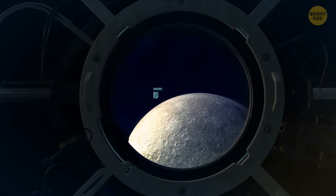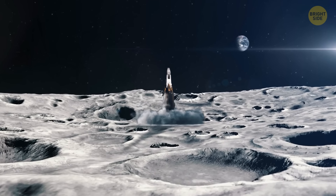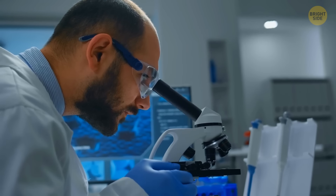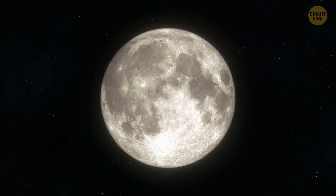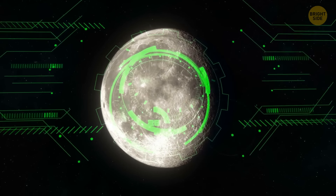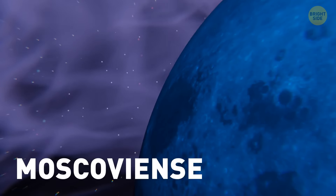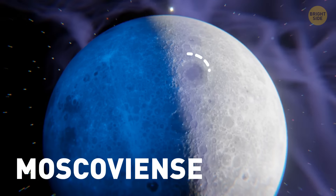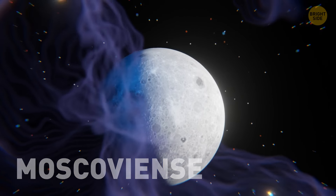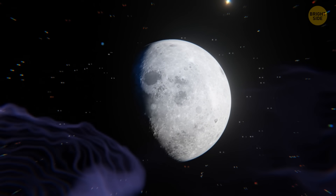There are still many things we need to learn about the moon. The highest priority is the return mission from the South Pole, the Aitken Basin. Samples brought from there will be used to determine the age of the moon, its history, and the nature of the crust and mantle more accurately. Another critical target is the Moscovians — a large lava plain on the far side of the moon. Studying it will help us better understand the difference between the two sides and how the other side was formed.